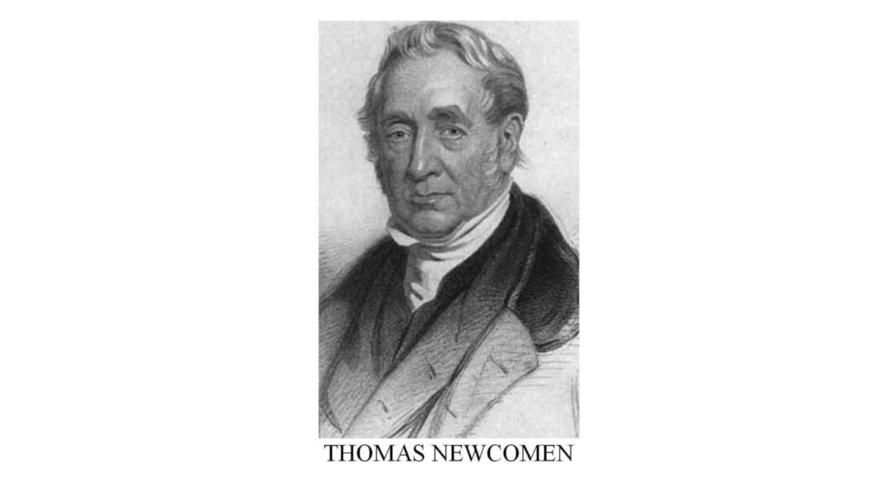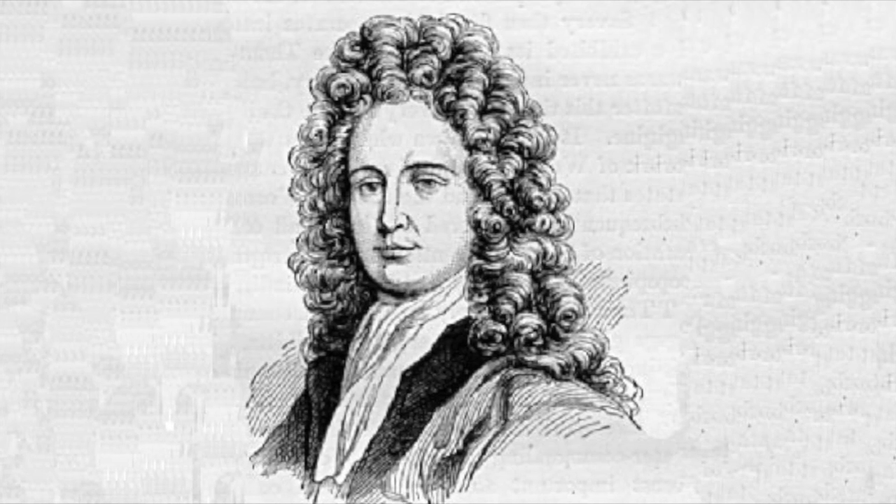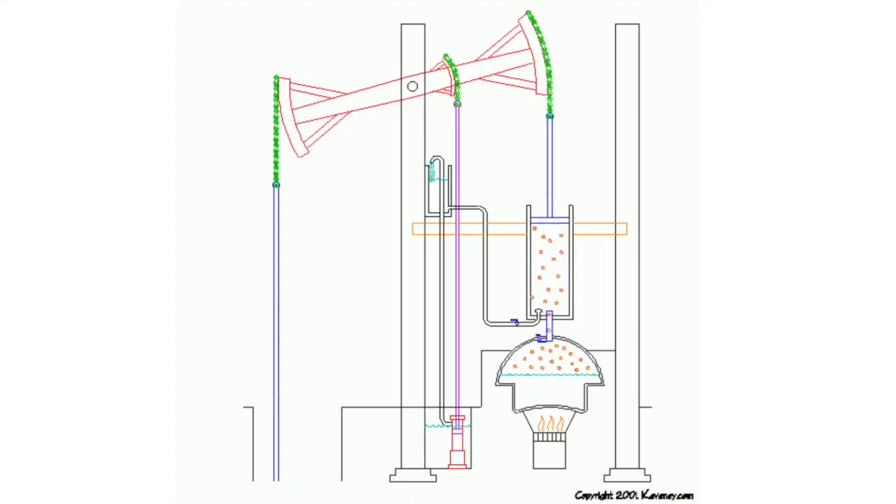In 1712, the first recorded steam engine was created by Thomas Newcomen and Thomas Savory. This steam engine was called an atmospheric engine because it used a mix of atmospheric pressure and steam pressure to power the pistons.